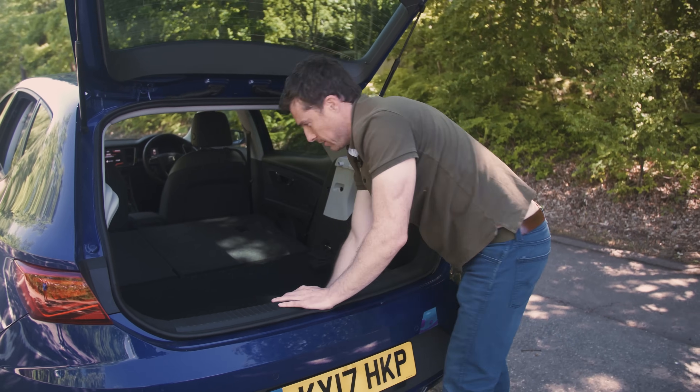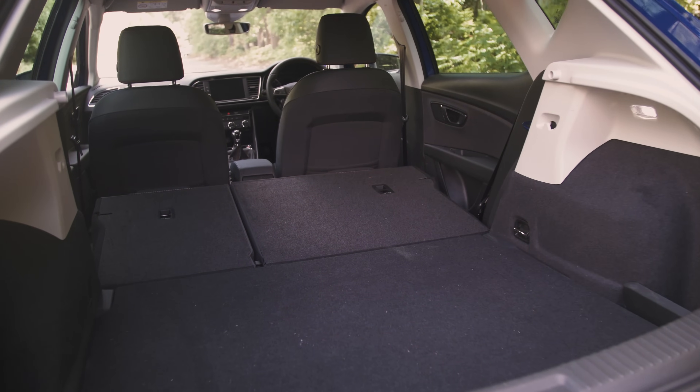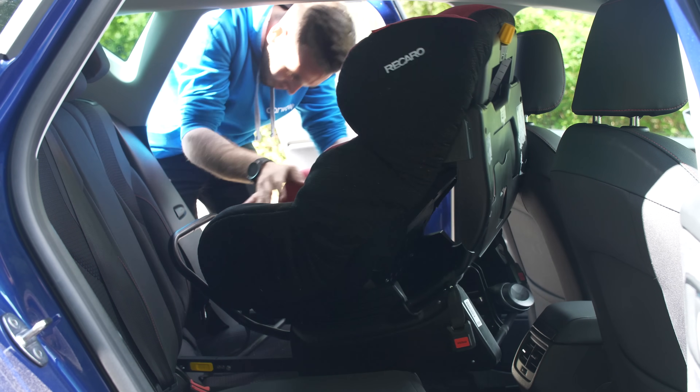There we go — you get a pretty much flat floor. If you want to see just how much stuff you can squeeze into the Leon's boot, click up there to watch my detailed practicality video. You'll also see what it's like with three people in the back and just how easy it is to fit a child seat.